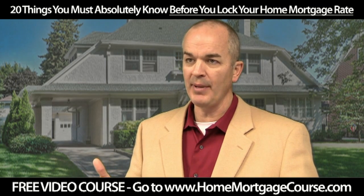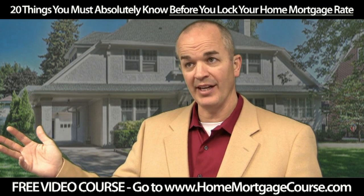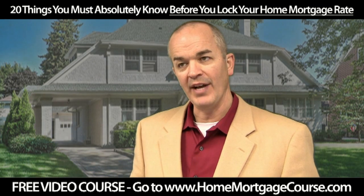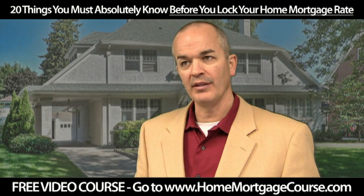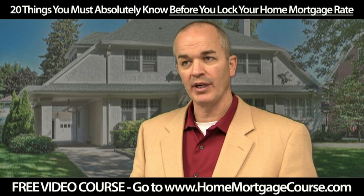APR is going to have more impact on a smaller loan — $50,000 — than it is on a larger loan — $300,000. The value of APR is it allows you to compare two competing loan programs to see which one may have lower costs.